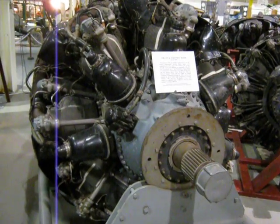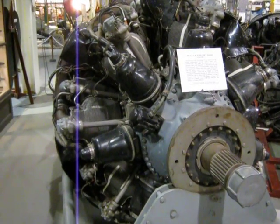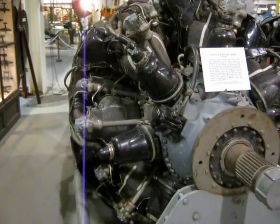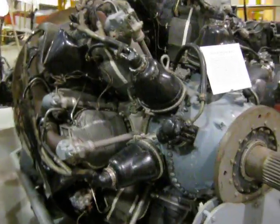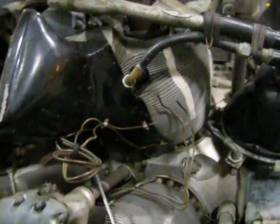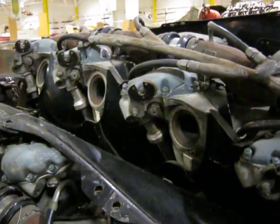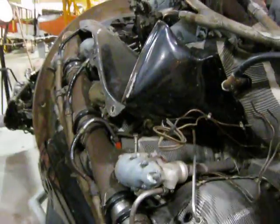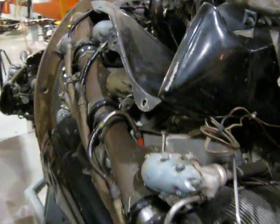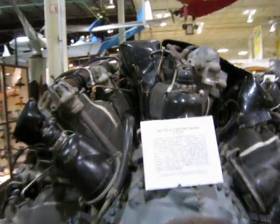Here's the R4360 28-cylinder 4-row radial engine that inspired my stacker engines. You can see the first row of cylinders and the second one is slightly staggered - they go in a helix sort of pattern. We called this engine the R4360 corncob, because of the unique way the cylinders were arranged to get the cooling air.